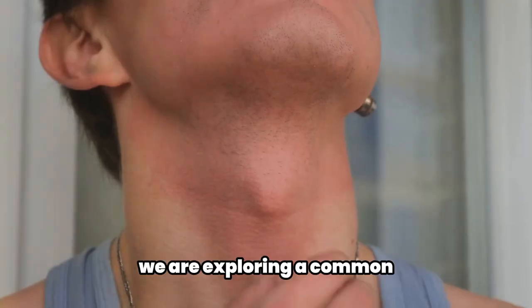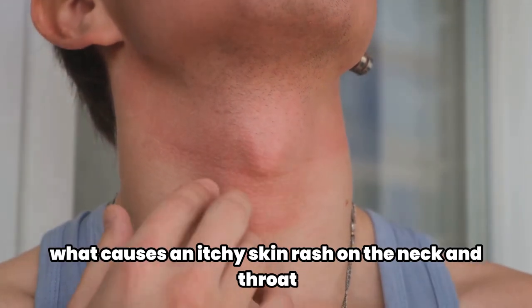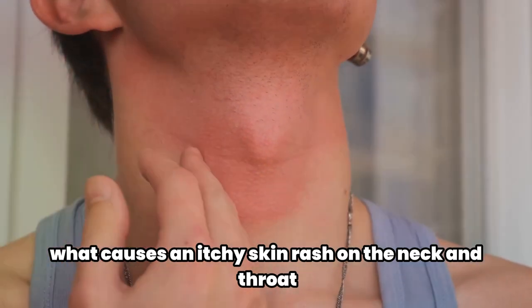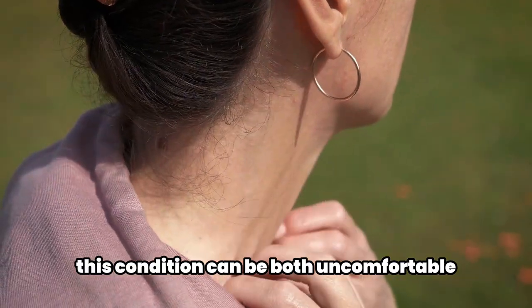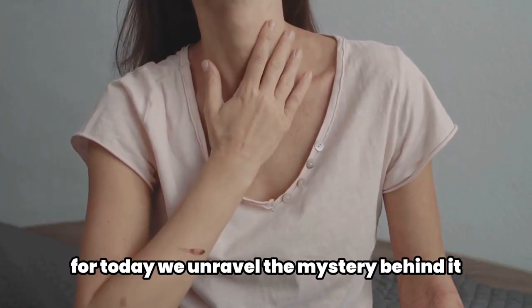Welcome to today's video. We are exploring a common yet often misunderstood issue: what causes an itchy skin rash on the neck and throat? This condition can be both uncomfortable and sometimes alarming, but worry not — today we unravel the mystery behind it.